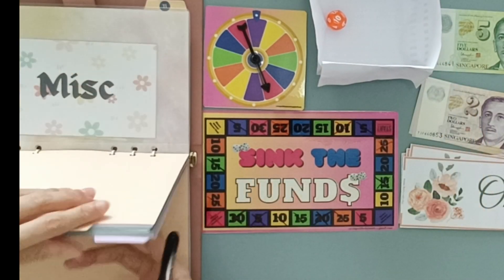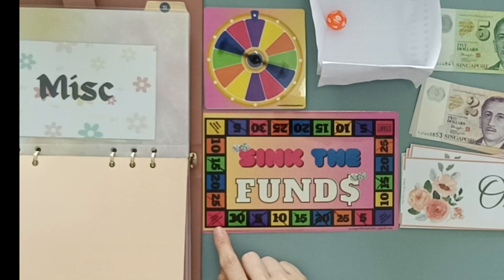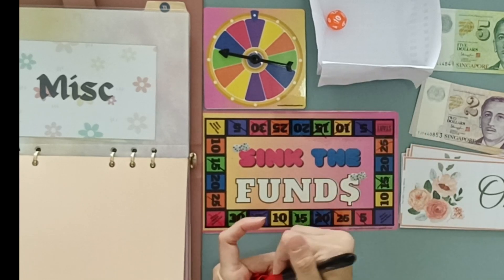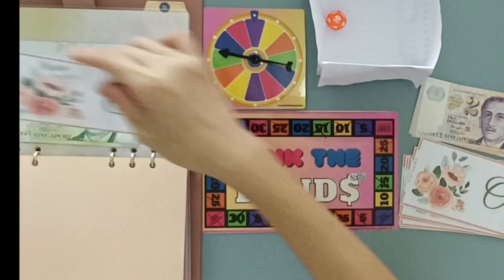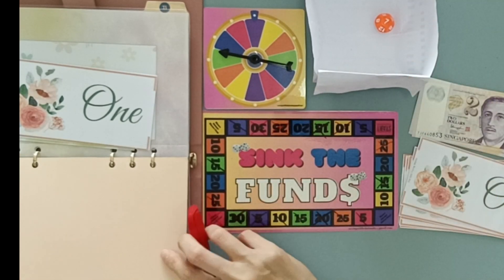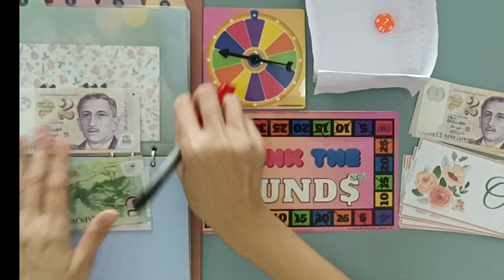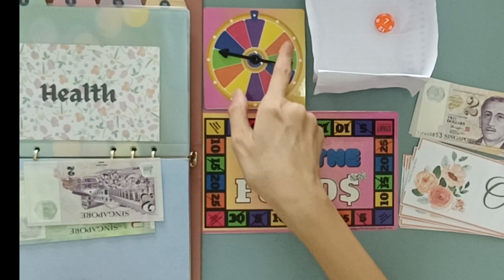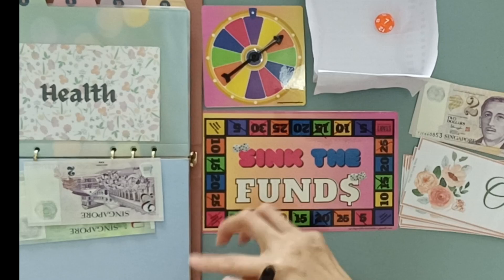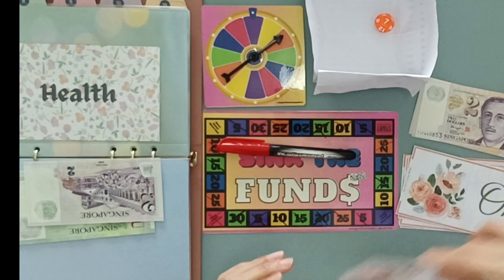Envelope ten — that will be Miscellaneous — and Miscellaneous is getting a green one, which is 15, so that's $6 because one plus five. Next, envelope seven for the third time — Health again — and Health is getting the first orange which is 10, so that's $1 going into Health.